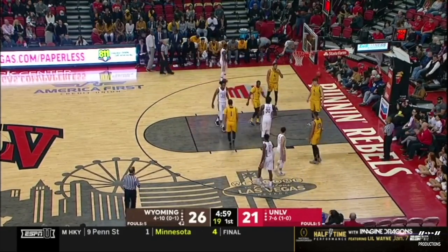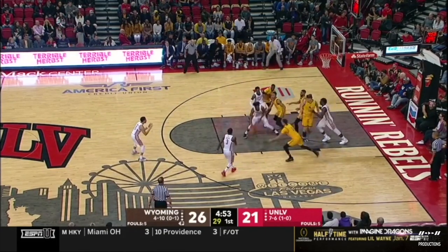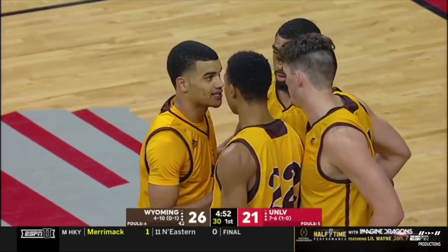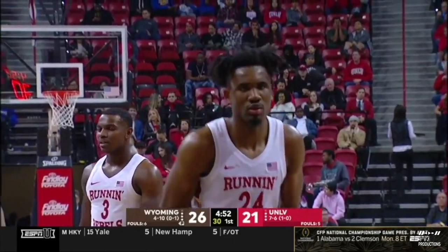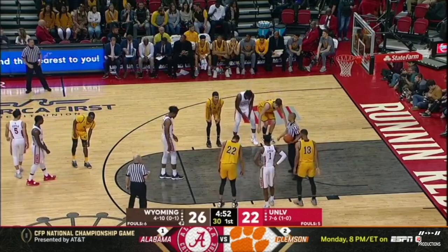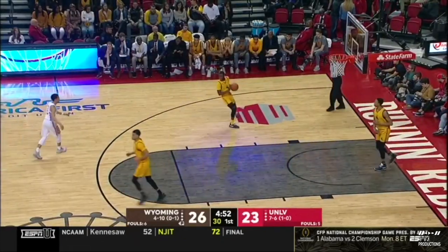Great hands by the defender T.J. Taylor, number 13 — reached his hand in there and didn't allow the ball to go inside the paint. If you're Wyoming, you want to keep the ball outside the three-pointer; if you're UNLV, you want to get inside the paint. Offensive rebound to UNLV, and a foul is going to send Joel Tombway to the line. Tombway — 83% free throw shooter, that's top five in the conference. From Kinshasa, Congo — six foot nine, 210 pounds. He's got a dozen tonight, making it a one-possession game.